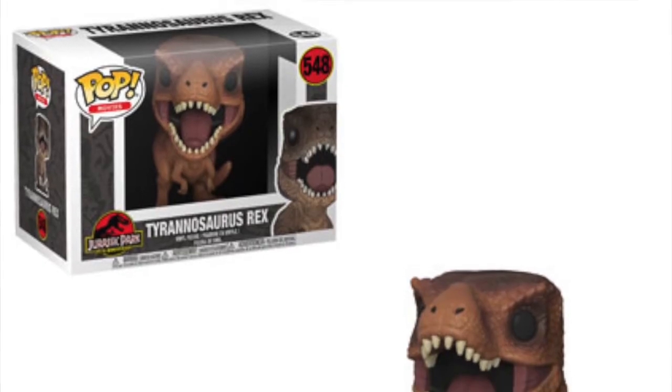The picture I have doesn't confirm if it's going to be a six-inch pop, but it would be pretty cool if it was, because you could display it next to the velociraptor and the other dinosaur pop, with the Jurassic Park characters around it.